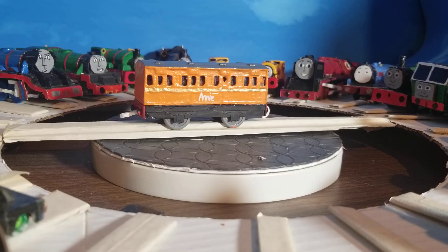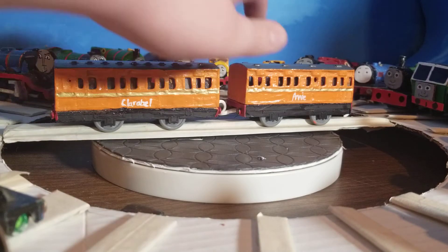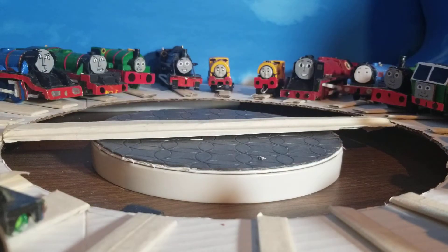Annie and Claribel — you'll notice I didn't block off Claribel's windows, or Annie's for that matter. I should have — it blocked off these two back here, but not on the other side. But that would come into conflict with the third coach, which I will show you right after the brake vans. Let's get these two out of here and bring in our brake vans.